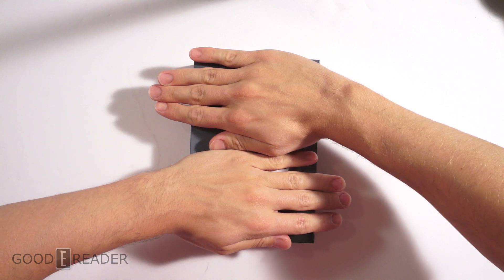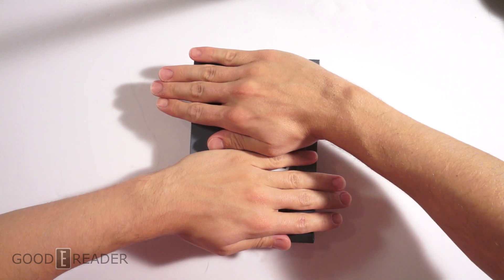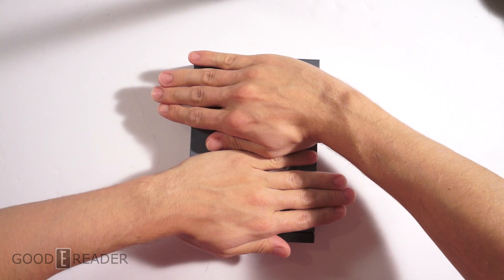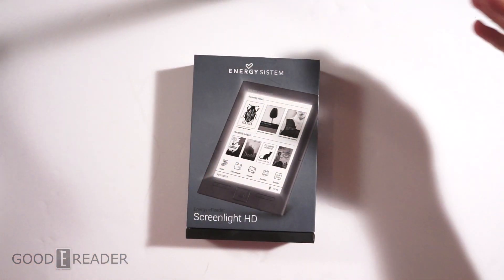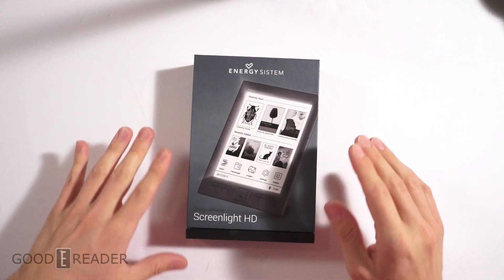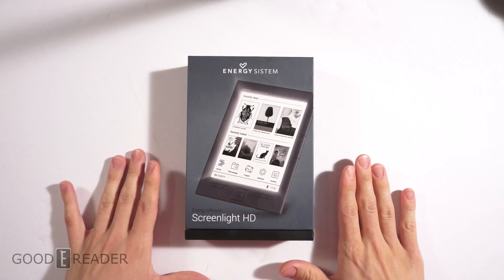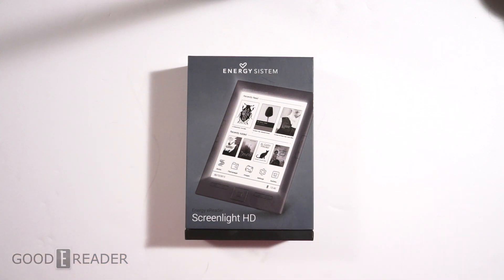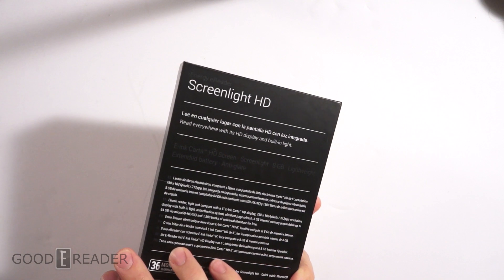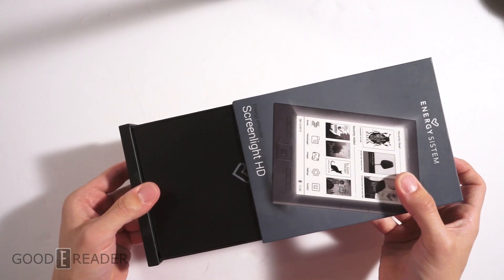Hey guys, this is Peter from GoodyReader.com. Today we have another contest — it's behind my hands, do you know what it is? No, you don't, because it's being blocked. It's the Energy System Screen Light HD, and it is yours for free. You do not have to pay for this. It is internationally friendly — we will ship it anywhere in the world to our winner.